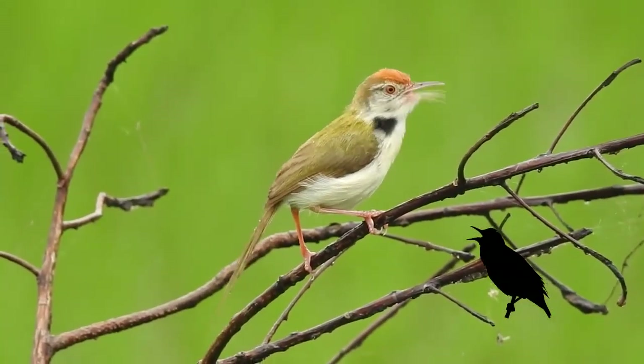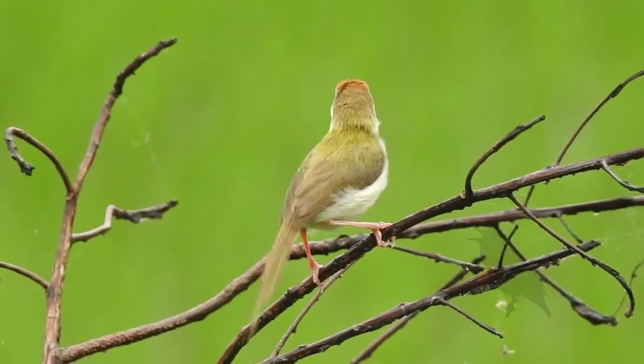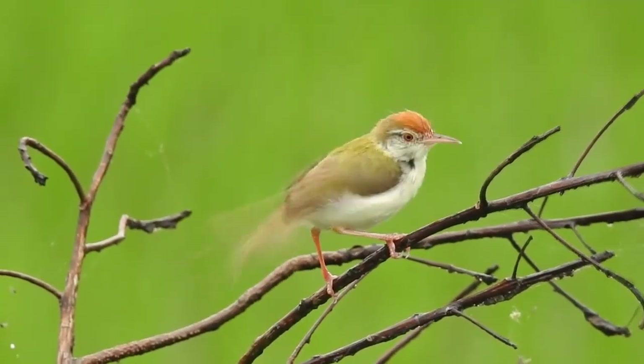Songbirds are the second smallest and make up more than half of all bird species, including sparrows, robins, warblers, wrens, and many more.